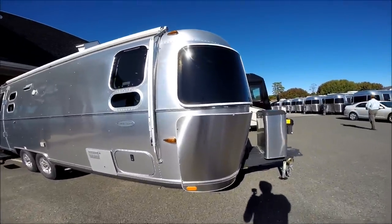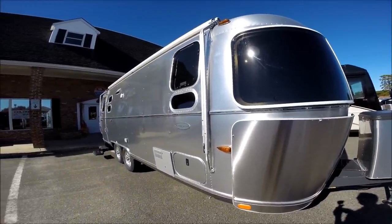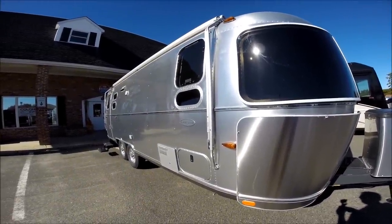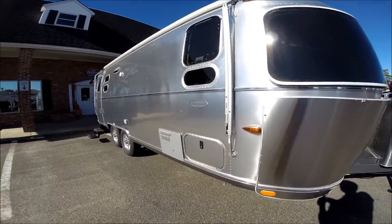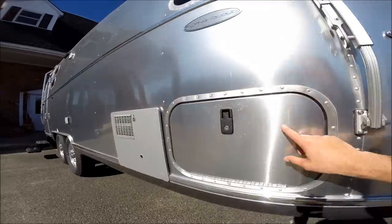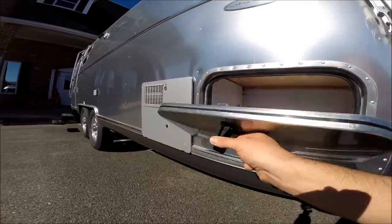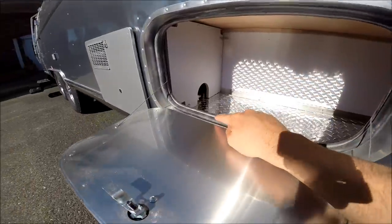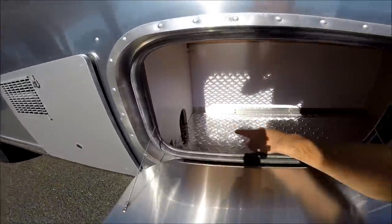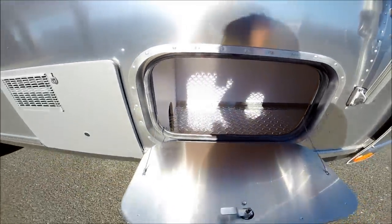Some of the additional benefits you get with a twin bed model is additional storage. The beds are wider for each person and also longer, and we'll see that when we go inside. The exterior storage is enhanced because you get a total of three lockable, insulated, weather-sealed, diamond-plated compartments with a light inside.